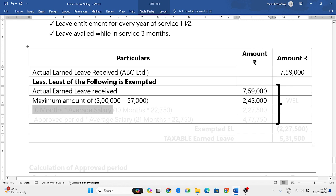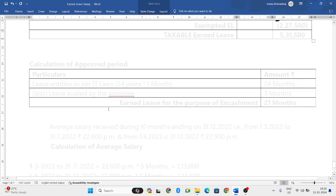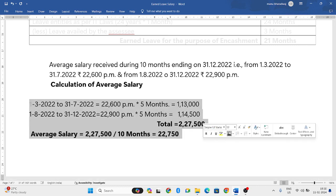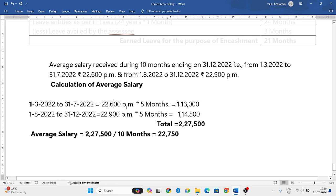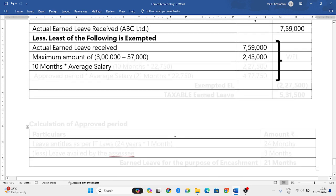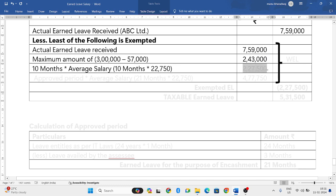The third limit is 10 months into average salary. He has two different salary figures. From 1st March 2022 to 31st July 2022 — 5 months at 22,600 — totals 1,13,000. From 1st August to 31st December — 5 months at 22,900 — totals 1,14,500. Combined total is 2,27,500. Dividing by 10 months gives an average salary of 22,750. So 10 months × 22,750 = 2,27,500.